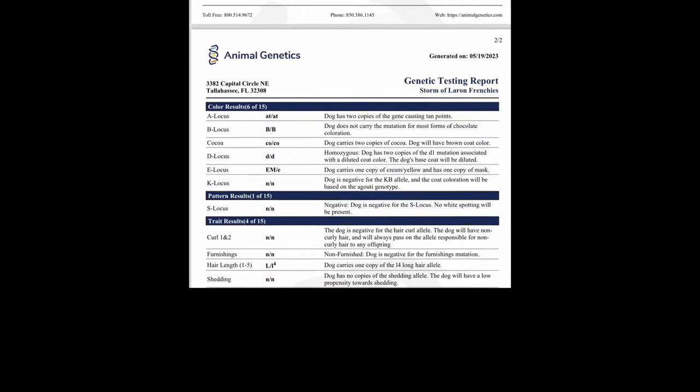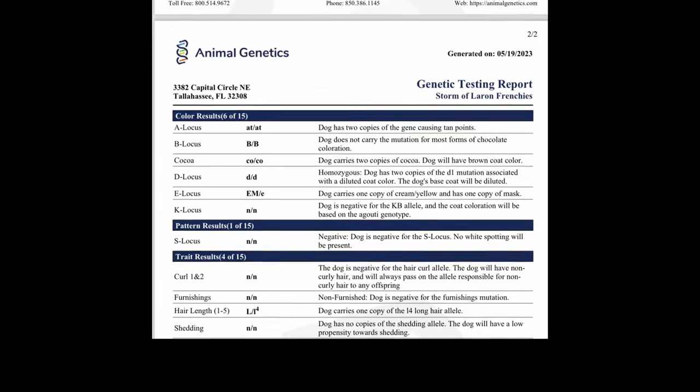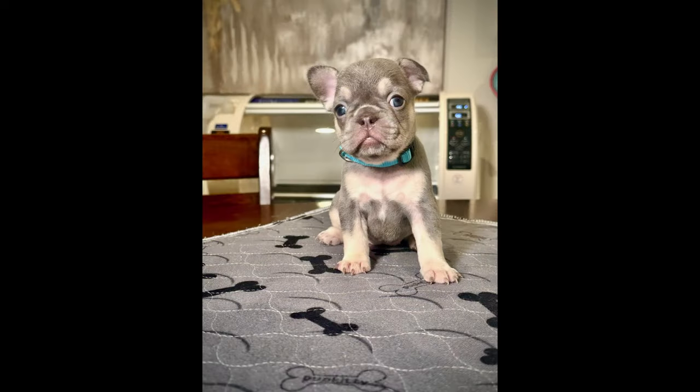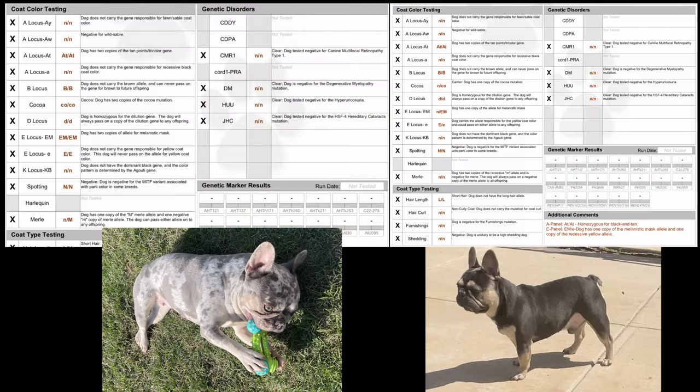Sometimes you will see breeders say 'no pied and no brindle' in their dog. This is represented in Storm's DNA as 'little n / little n' or 'ky/ky' for the K locus that causes brindle, and 'little n / little n' for the S locus that causes pied. You will usually see breeders and dog owners refer to her particular DNA as being a lilac fluffy carrier with tan points.